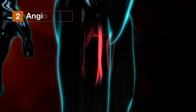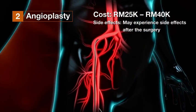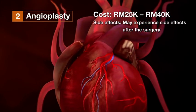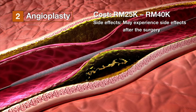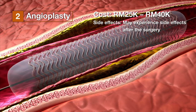Two: angioplasty. The surgeon numbs the skin in the groin area and threads a guide wire through a blood vessel in that area, guiding it to the blocked blood vessel. Next, a catheter with a closed stent surrounding a deflated balloon is placed over the guide wire and inserted into the narrowed artery. Once in place, the balloon is inflated to expand the stent and widen the artery, thus re-establishing blood flow.